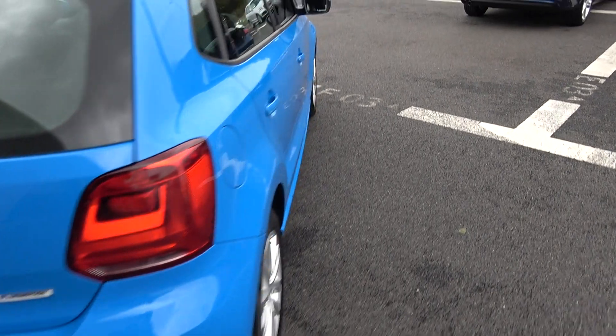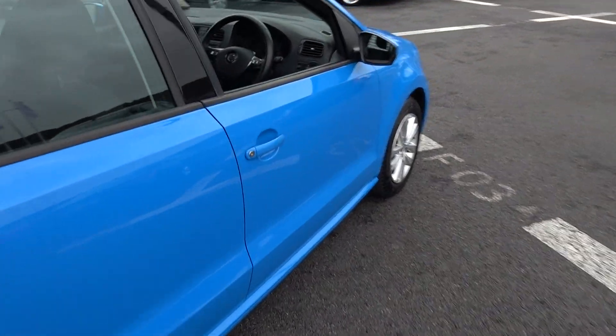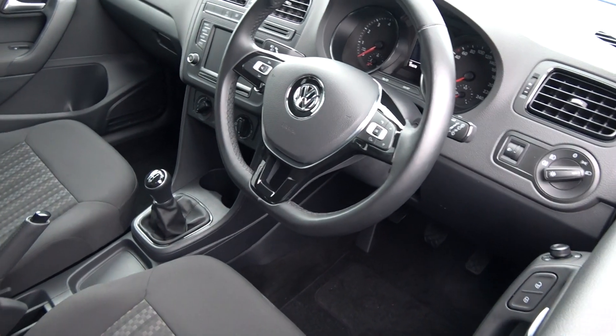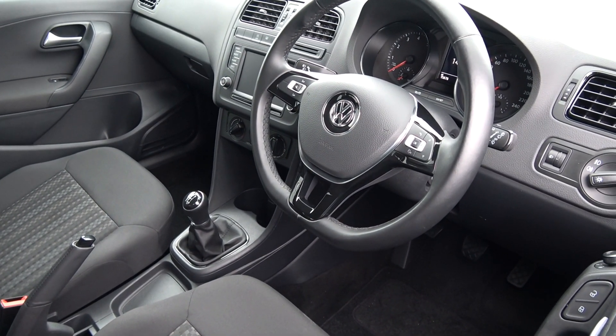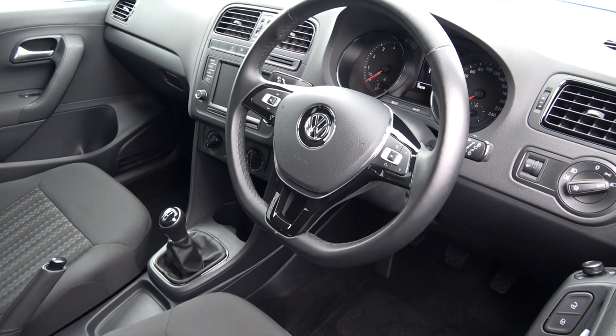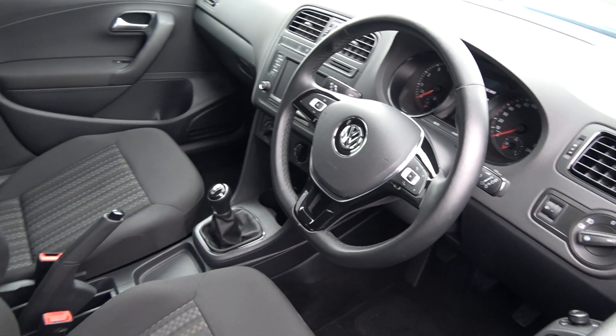Finally making our way to the driver's cockpit, we are greeted with your black leather three-spoke flat-bottom multi-function steering wheel finished in high gloss piano black. Climate controls, air conditioning, Bluetooth functionality for your mobile phone preparation, your start-stop technology, touchscreen stereo — a long list of equipment as you would expect with the Trendline model.